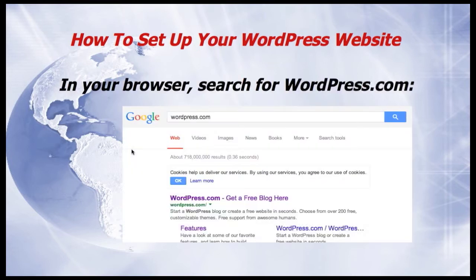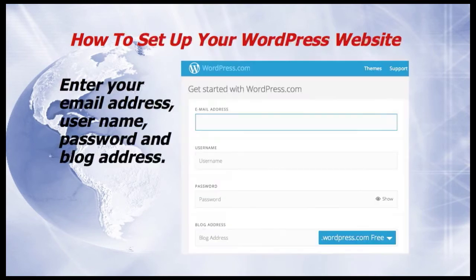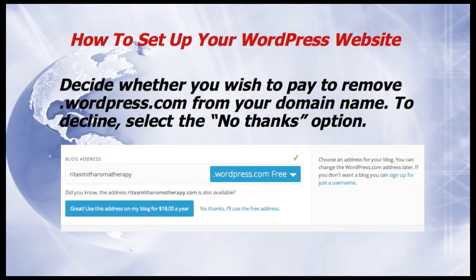To set up your WordPress website, go to your browser and search for WordPress.com. When you're at the site, click on Get Started. Enter your email address, a username, a password and a blog address. Decide whether you wish to pay to remove .wordpress.com from your domain name. To decline, select the No Thanks option.